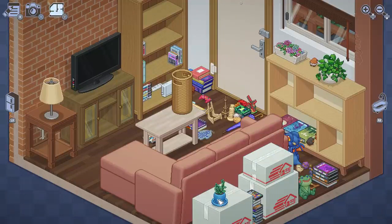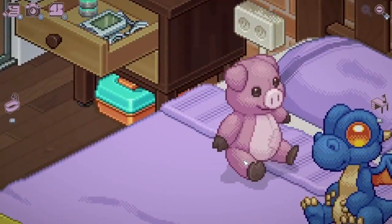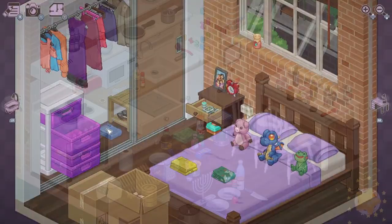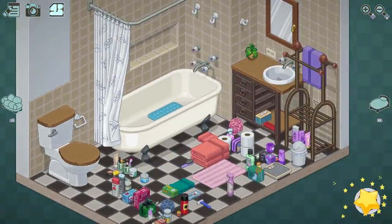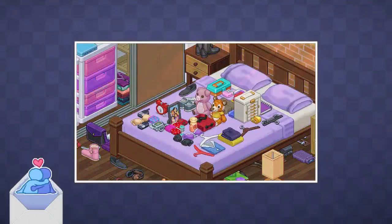Overall, Unpacking is a really beautiful story told through well-designed environmental storytelling and some very satisfying gameplay. The concept is simple and I never would have considered a game entirely based around moving objects could be so gripping. I really recommend you try this game — great fun time, guaranteed. See you in the next video. Ciao!